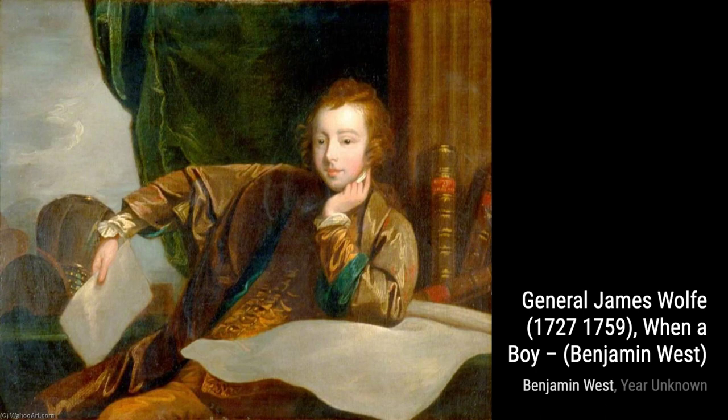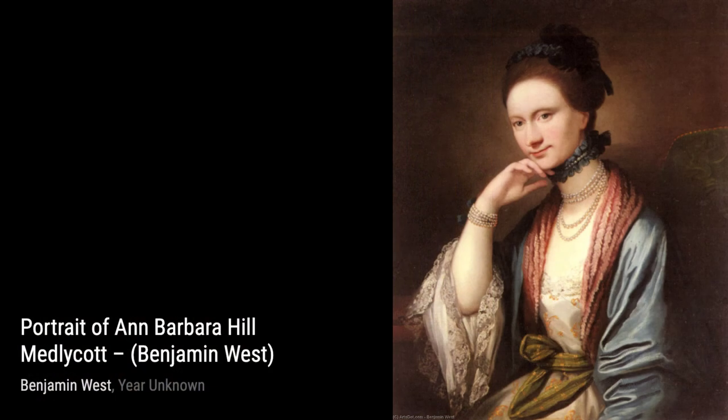Now, let's take a look at Portrait of Diana Mary Barker. In this painting, West beautifully captures the beauty and elegance of Diana Mary Barker, showcasing his talent for capturing the essence of his subjects.